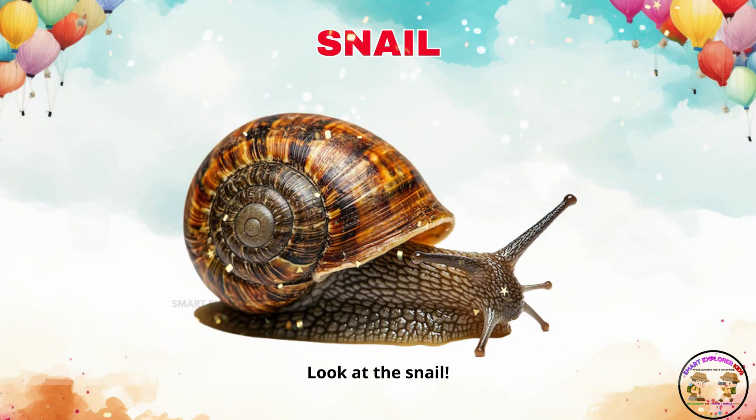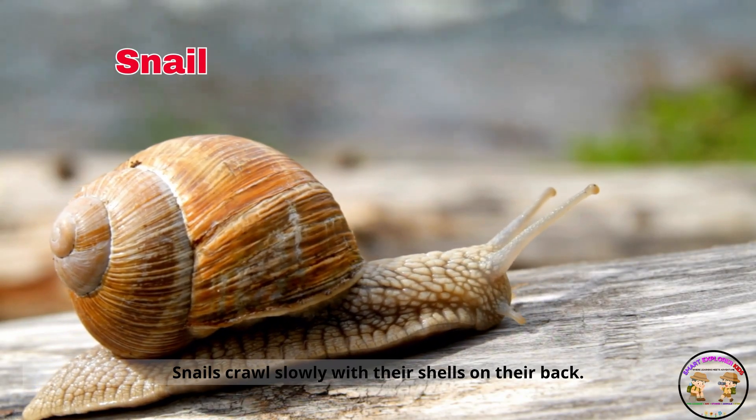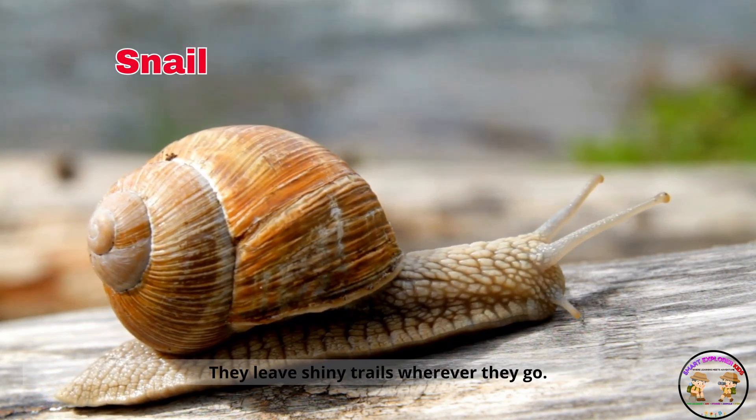Look at the snail. Snails crawl slowly with their shells on their back. They leave shiny trails wherever they go.